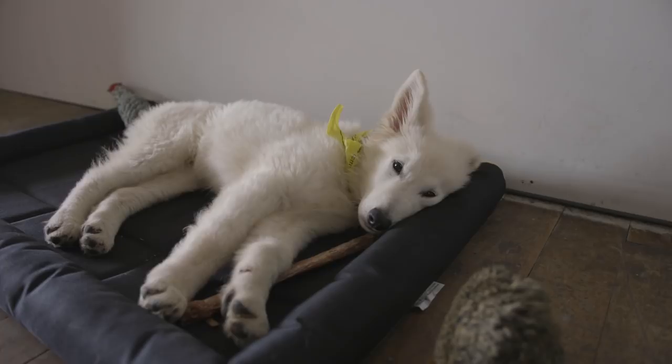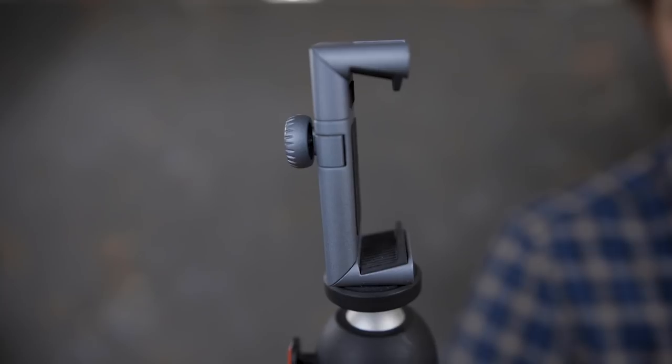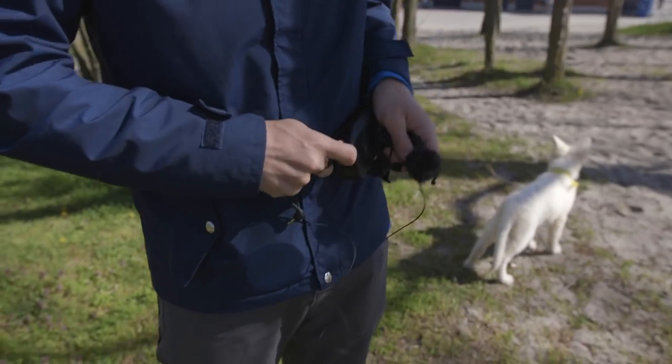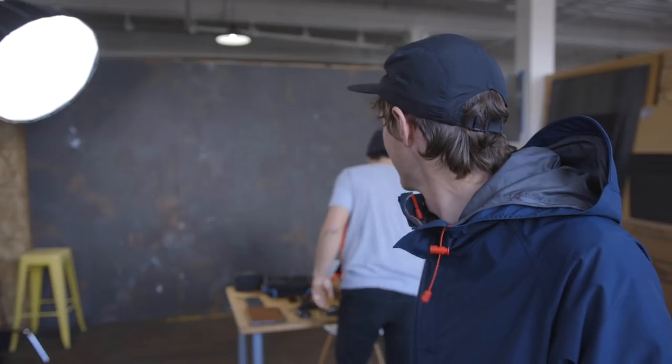Hey everybody, this is all the gear that you could win by voting for your favorite film in the Moment Invitational. We're back from New York and I got a dog. The plan for today is to take this gear on the table and go use it — go shoot something with it. This is all filmmaking gear and we want to show you how it all works. If you haven't voted yet, make sure you go vote — there's a link in the description. All you have to do is vote for your favorite Moment Invitational film and that puts you in eligibility to win.